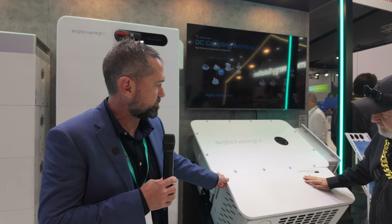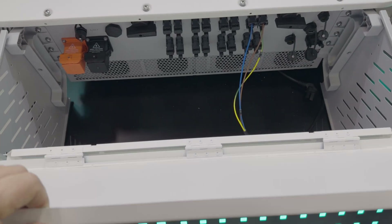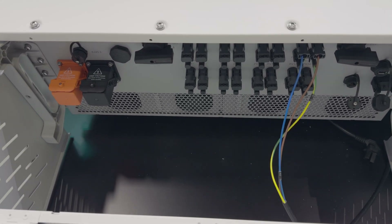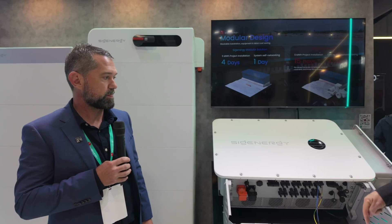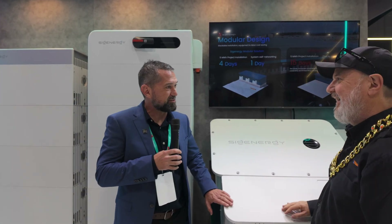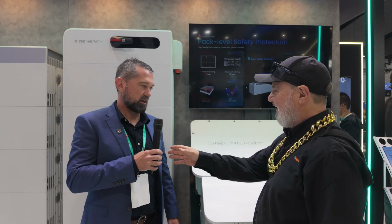This one looks really big because what we're looking at at the bottom is simply cable protection. All your inputs — battery cables, string inputs and AC outputs — are all protected up to Australian standards by dedicated cowling that's included with the inverter. This is relatively new — we didn't have this in Hainan, but we'll have this in Australia to meet Australian standards.